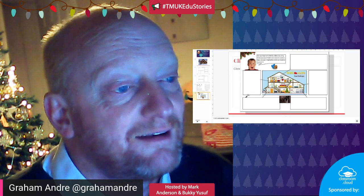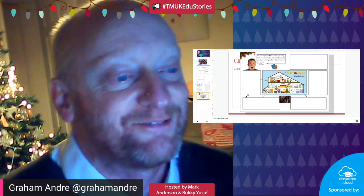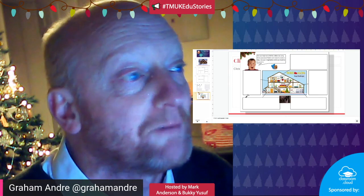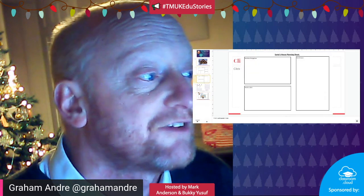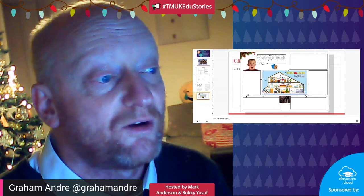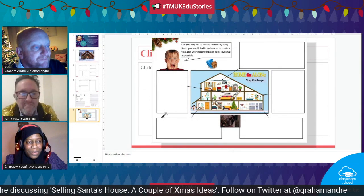It doesn't matter what year it is - anything Home Alone, you can just sit and watch all the traps and the way poor Kevin McCallister uses his ingenuity. There's a bit of DT going on there to stop the villains. So there are my two shares: selling Santa's house with the estate agent advert and virtual tour, and the Home Alone trap challenge. I use them every year, my colleagues use them every year, and the kids don't say they did it last year - they say 'we love doing that, yay, we're doing it again!'